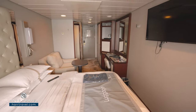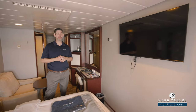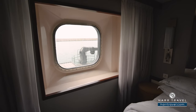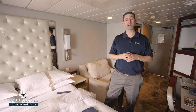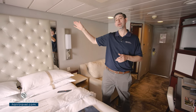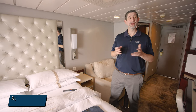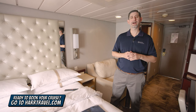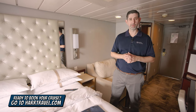Directly across, you've got a large flat-panel TV, fully interactive so you can see what's going on throughout the ship in addition to watching television. And once again, this is an ocean view stateroom, so you've got a nice window you can look out. If you are considering upgrading to have that fresh air of a balcony, or all the way up to the suites with those incredible amenities, make sure and check them out on our channel. And when you're ready to book, make sure you do it right on hardtravel.com or reach out to your hard travel advisor. We know we can help craft your cruise vacation of a lifetime at an incredible value.